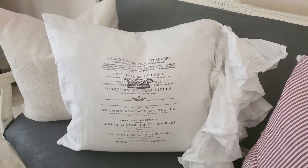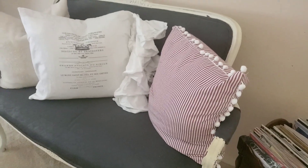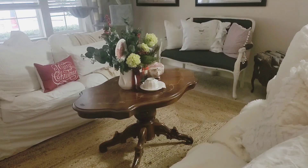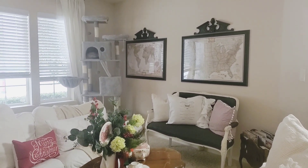This is an antique settee that I painted gray — I love this. I found this pillow at Etsy; I love the ruffle on the side. And then a red and white pillow with some pom-poms. I love how this one turned out. We have a huge cat tree in the background and our cats love it so much.